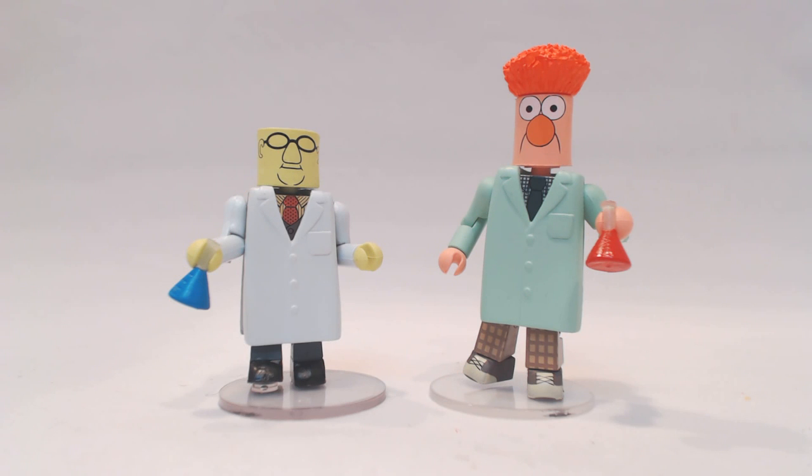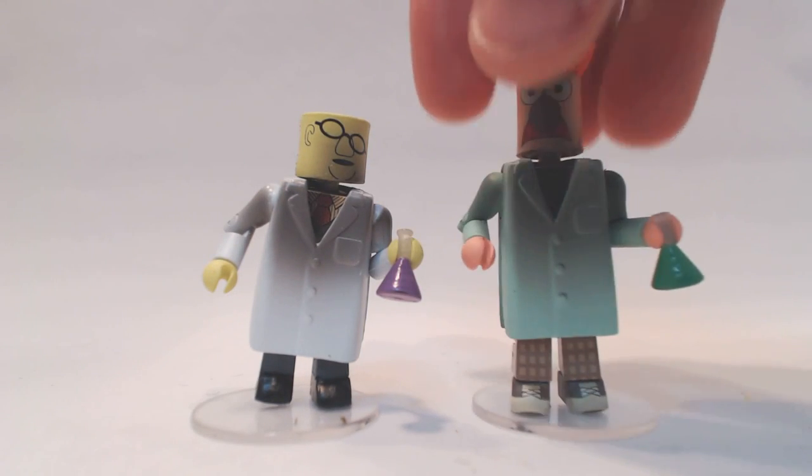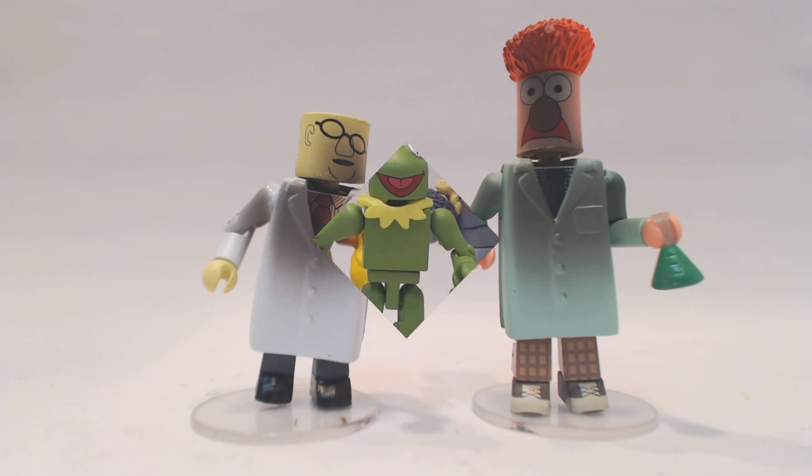Bunsen and Beaker will be exclusively available in a two-pack at Toys R Us and ToysRUs.com. They come with two beakers containing various colored fluids — red and blue with the standard set. There will also be a variant two-pack of lab accident Bunsen and Beaker, where the chemicals have changed color and there has been some explosive action in the laboratory. Look for that set exclusively at Toys R Us as well.